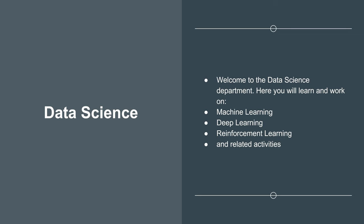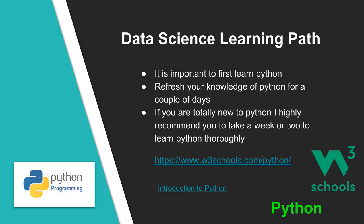Welcome to the Data Science department. Here you will learn and work on machine learning, deep learning, reinforcement learning and all related activities around data science. At Summit, most of our projects use Python for data science programming. Therefore, it is important to learn Python as the first step. If you know Python programming already, you can refresh your knowledge for a couple of days. If you are totally new to Python, I highly recommend you take a week or two to go through the W3Schools Python programming tutorial.